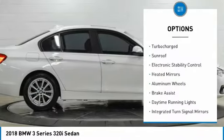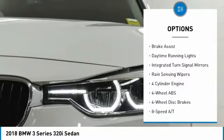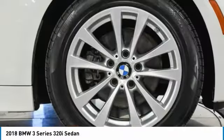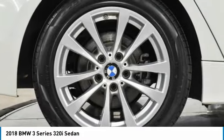Tire pressure monitoring system. Turbocharged. Sunroof. Electronic stability control. Heated mirrors. Aluminum wheels. Brake assist. Daytime running light. Integrated turn signal mirrors. Rain sensing wipers.